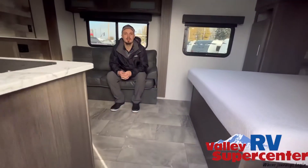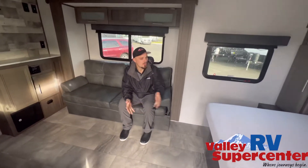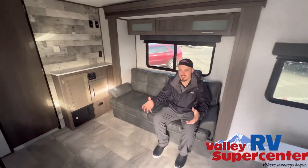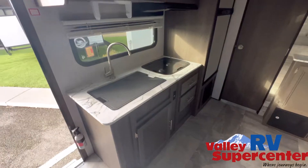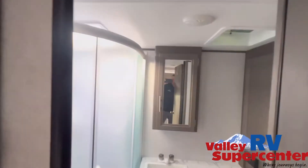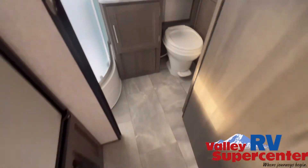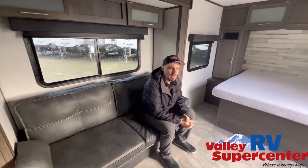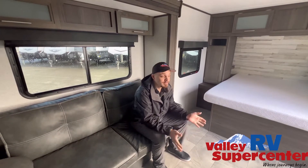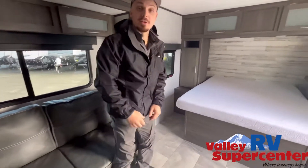2021 Dutchman couples coach here. Walk-around queen bed, got yourself a nice sofa with TV trays to go with it. Rear bath model, plenty of storage — nice little setup. It's an 18 foot travel trailer. Probably going to go quick — we just got this baby in, so give us a call.